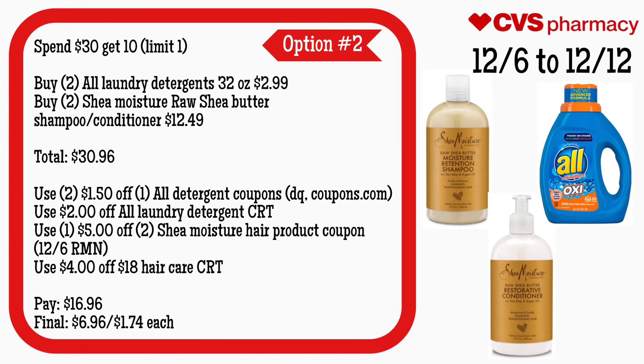Option two is laundry care and hair care: buy two All detergents for $2.99 and two Shea Moisture hair care products — whatever you choose, as long as the price is $12.49 — your total is $30.96. Use a $2.50 off one All detergent coupon from your app or Coupons.com, a $2 off All laundry detergent CRT, a $5 off two Shea Moisture hair care product coupon from the 12/6 RetailMeNot, and a $4 off $18 hair care CRT. You'll pay $16.96 but get back $10, making the final cost $6.96 for all products or just $1.70 each — still a great deal from $12.49 for the Shea Moisture product.